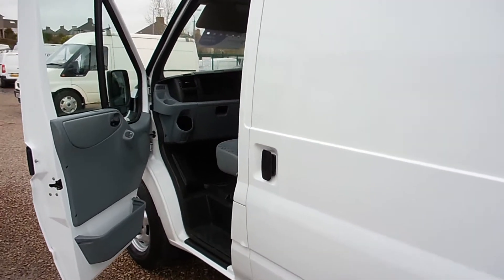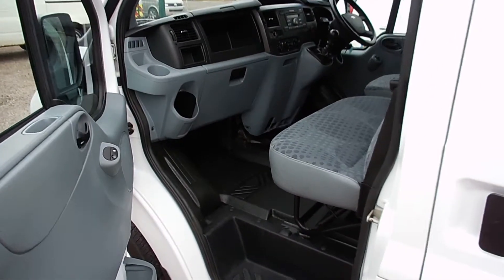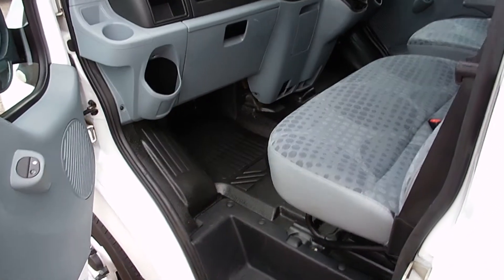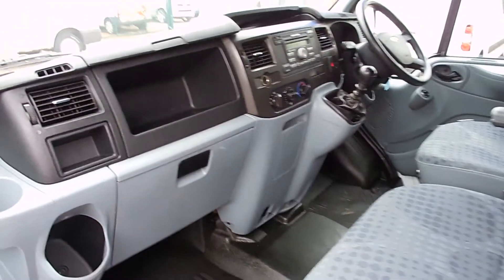To change the subject — we offer van finance as well, van lettering, van insurance, and UK-wide delivery on all our vans. No matter where you are in the country, we can deliver the van to you. That's part and parcel of what we do.